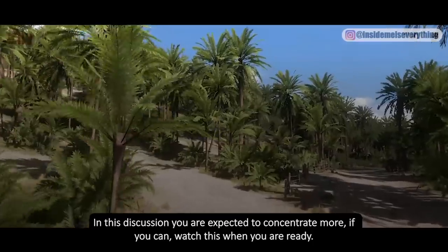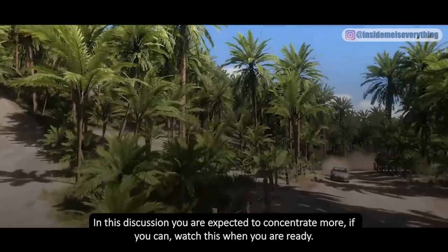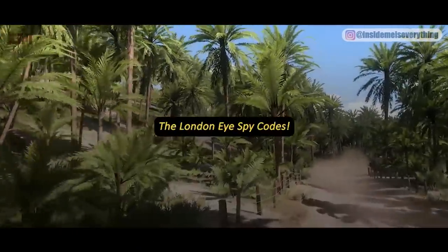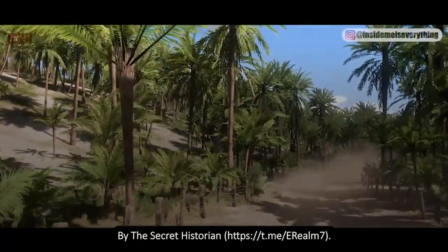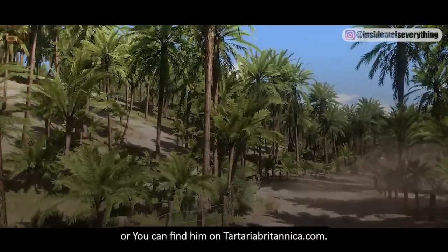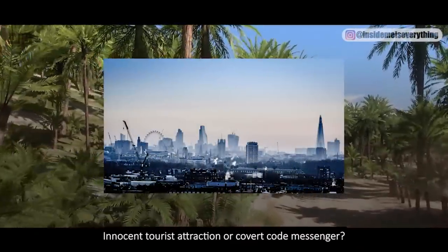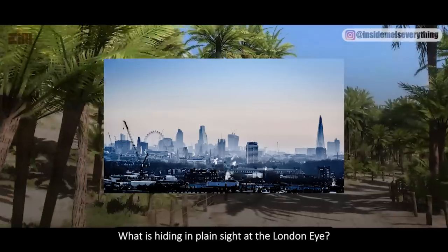In this discussion you are expected to concentrate more — watch this when you are ready. The London Eye Spy Codes, by the Secret Historian, found on tartariabrtiannica.com. Innocent tourist attraction or covert code messenger — what is hiding in plain sight at the London Eye?